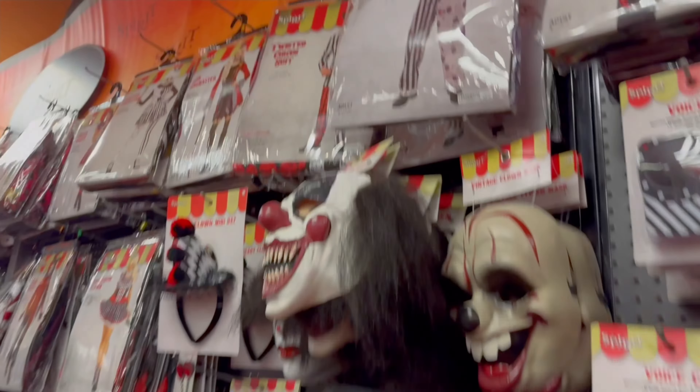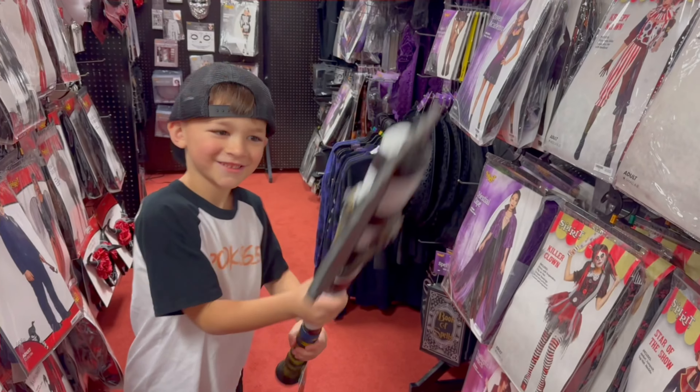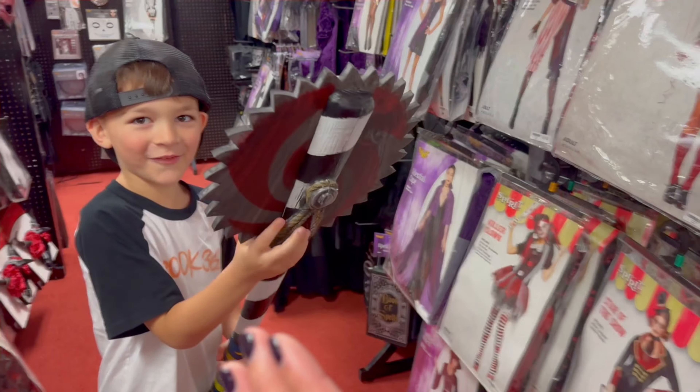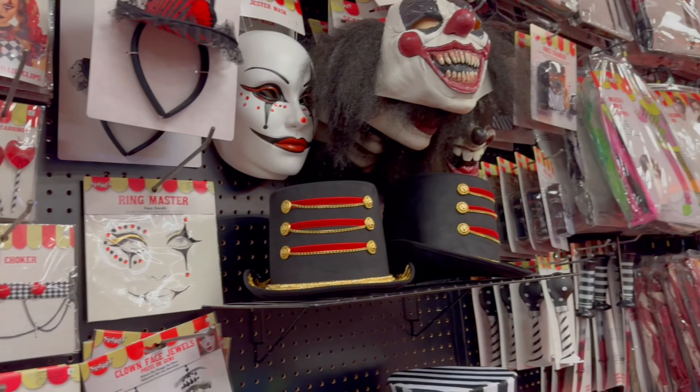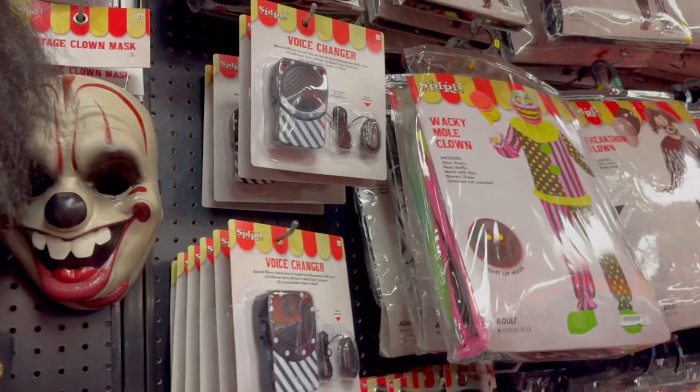I think these are the adult costumes — let's see if we see anything different that we've never seen before. Carlo has a weapon, we all should run. I think I want to be whack-a-mole. You're going to be whack-a-mole this year? I thought you wanted to be the pumpkin guy. I think I want to be whack-a-mole.